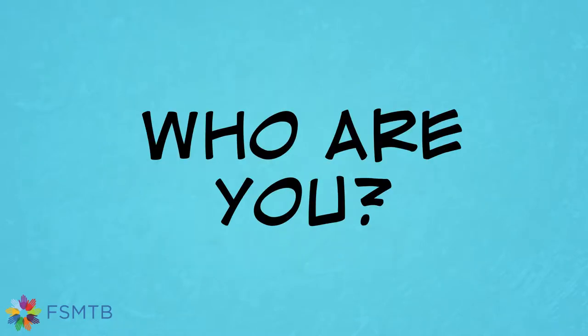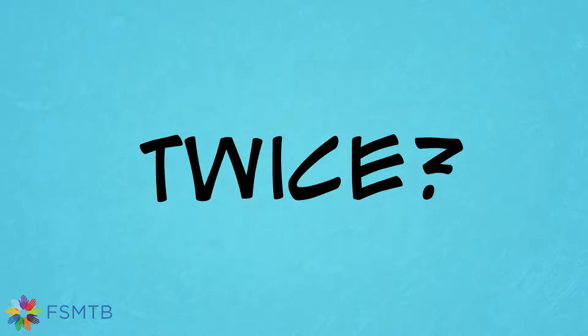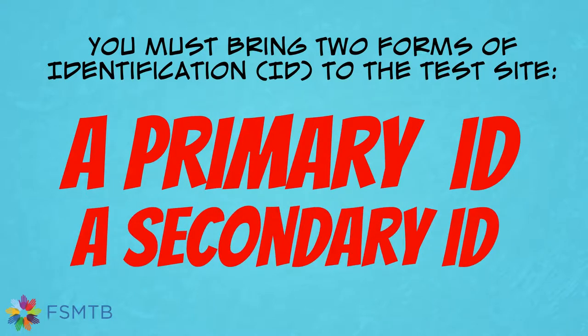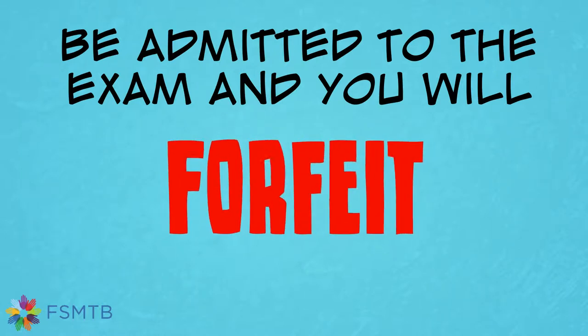Emblex identification information. Who are you? Can you prove it? Twice? Why is this important? Because at the testing site, you'll be required to present two pieces of ID. Without appropriate ID, you will not be allowed to test and you will forfeit your exam fee.